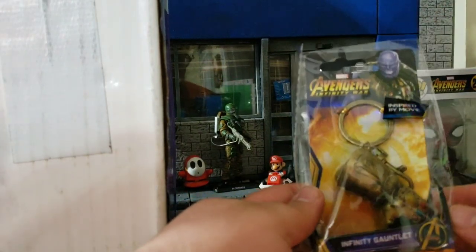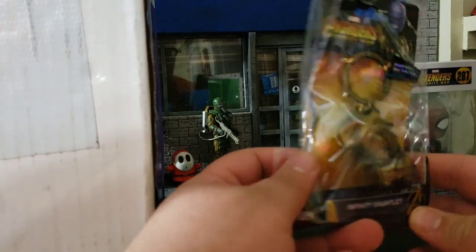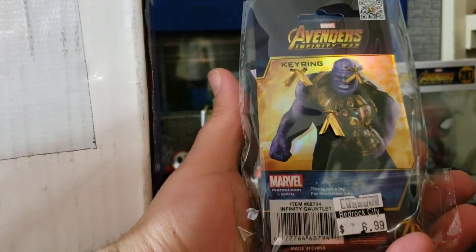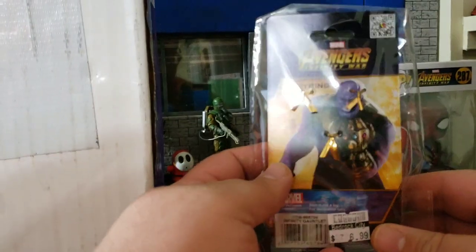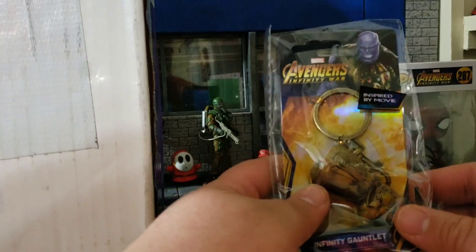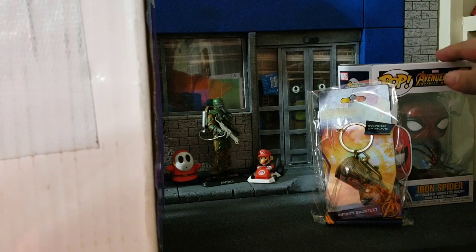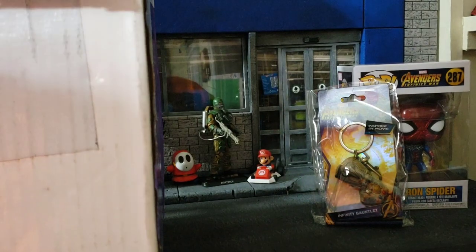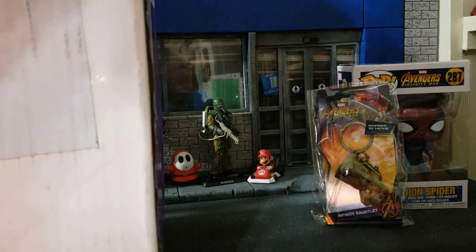We also have something else Infinity War-related — this is an Infinity Gauntlet keychain. It's die-cast metal and very heavy. One of the best movies of 2018, obviously. I like Solo a little bit more, but I love Infinity War, and I'm very excited for Endgame. Speaking of Iron Spider, the new trailer for Far From Home is out, showing Jake Gyllenhaal as Mysterio and Tom Holland returning as Spider-Man.